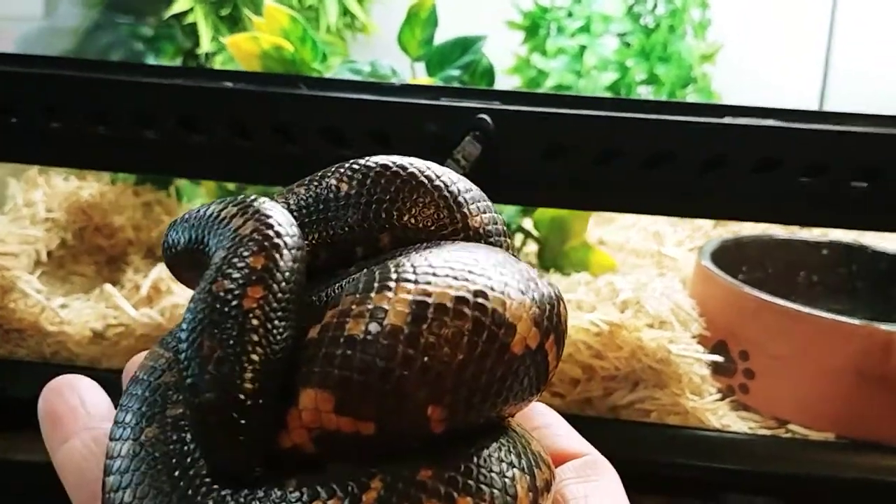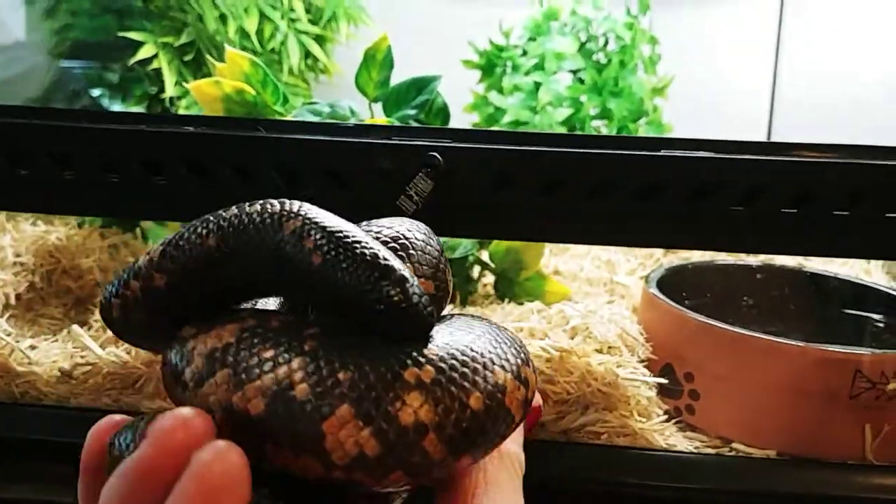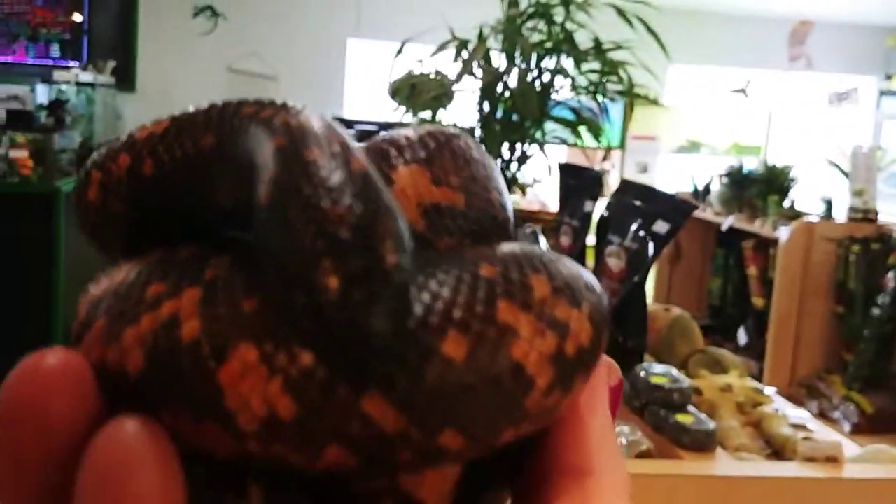So this here is a Calabar burrowing python. Look at that. Let's see if I can zoom in on this. Oh darn, can't zoom. Oops, sorry buddy, can't zoom in on your face.